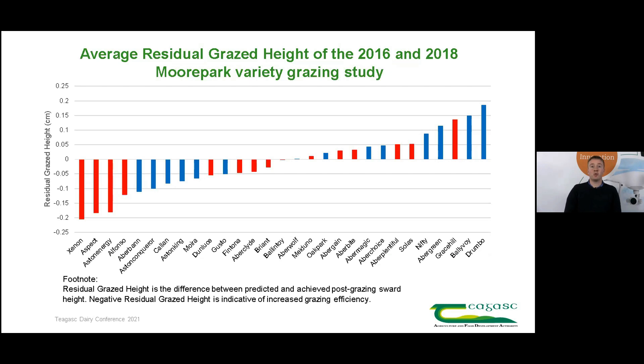This graph displays the residual graze height of varieties. Residual graze height is simply the difference between the predicted and the actual post-grazing sward height of varieties. We can see that tetraploid varieties, shown in red, tend to have a lower residual graze height and are therefore more grazing efficient. The results from these plot grazing studies match well to what we were seeing on farm with the varieties.